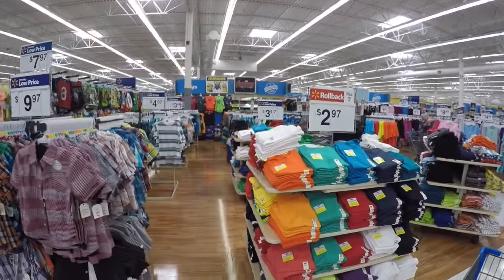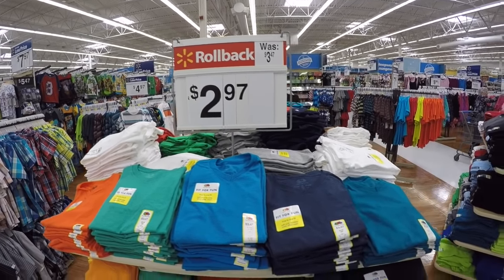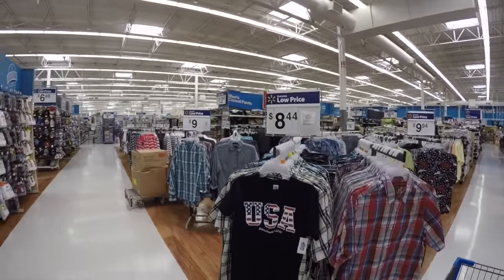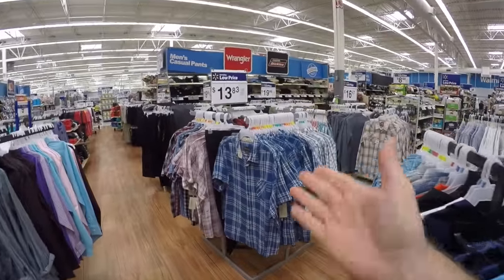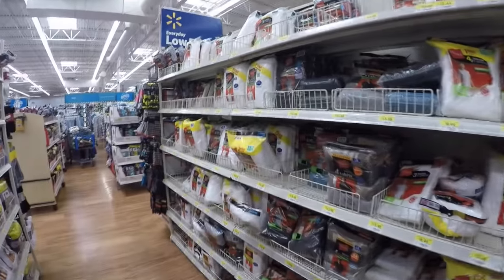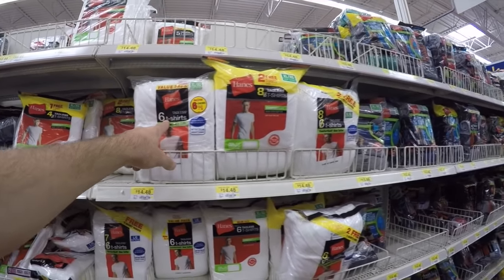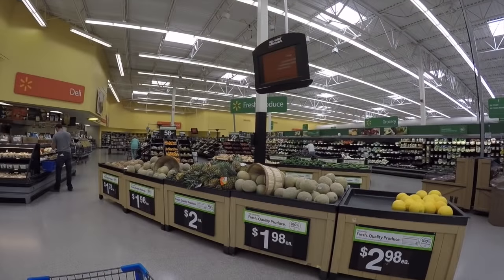In the boys' clothing section, Fruit of the Loom name-brand t-shirts are $2.97 each. Lots of different clothing items. In the men's clothing section, shirts are $10 to $13, dress pants are $19, polo shirts are $10, undershirts are $14 for six, and there's men's underwear as well. Now we're in the grocery section.